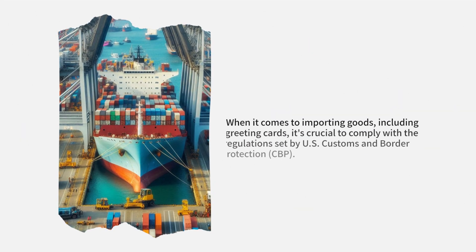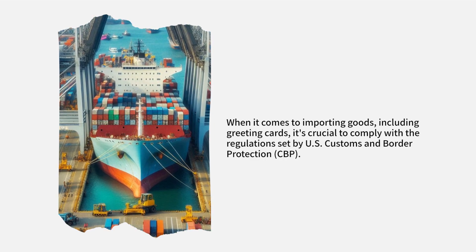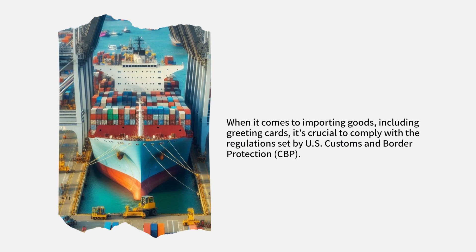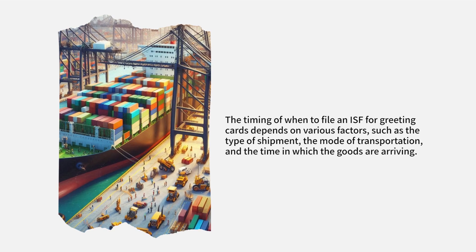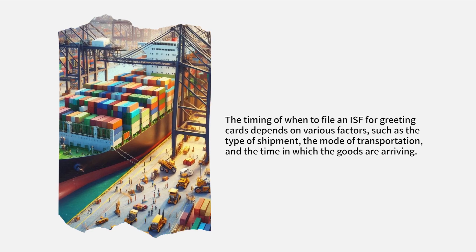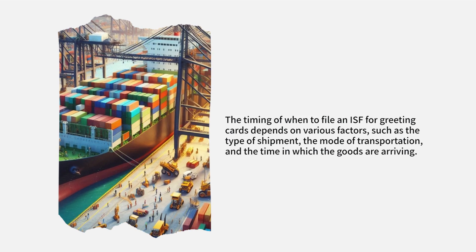When it comes to importing goods, including greeting cards, it's crucial to comply with the regulations set by U.S. Customs and Border Protection, CBP. The timing of when to file an ISF for greeting cards depends on various factors, such as the type of shipment, the mode of transportation, and the time in which the goods are arriving.